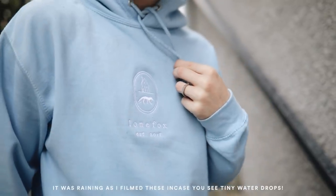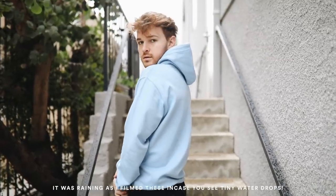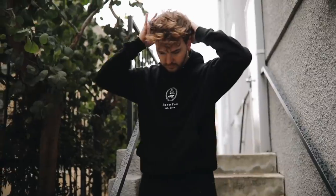The first thing is the signature logo hoodie. It has a hand-drawn house and a little fox in an oval, and it says 'Lone Fox Established 2018.' This hoodie comes in both a soft baby blue color and a black color, and they're both really cute. I love the way they look on.